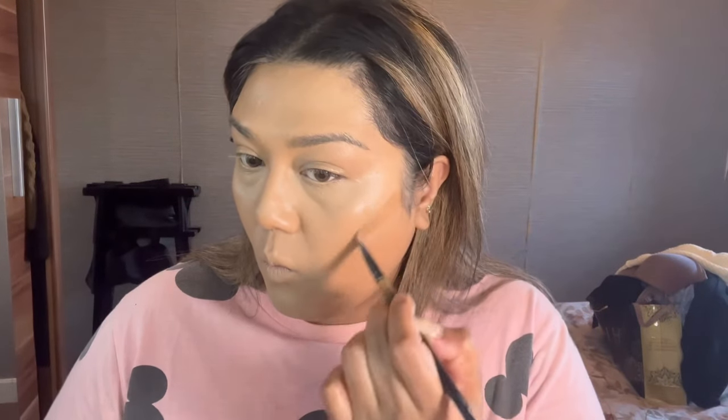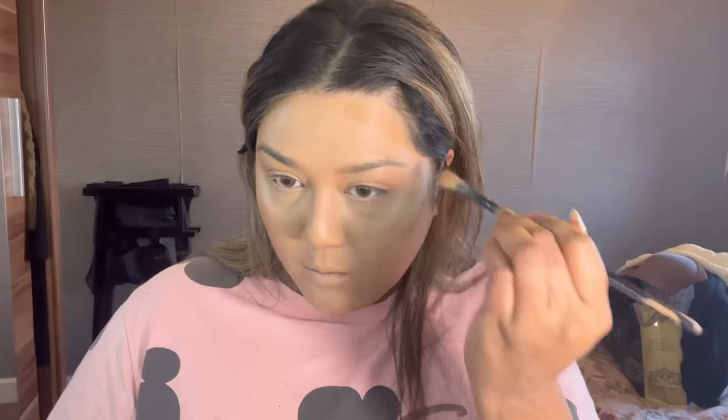Next is contour. I'm using a cream contour by Cover FX — I'm not sure if that brand still exists. This palette looked a bit too light for my skin color, so I switched to a much darker shade. With a darker shade you don't need as much because it goes a long way. I'm applying it on the main areas I want contoured.